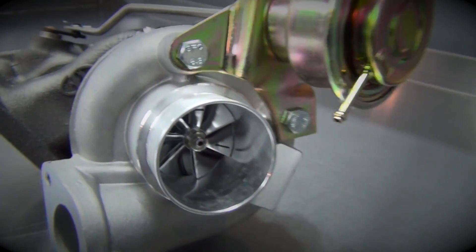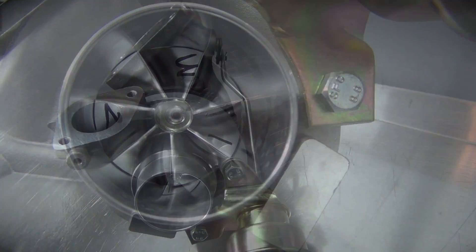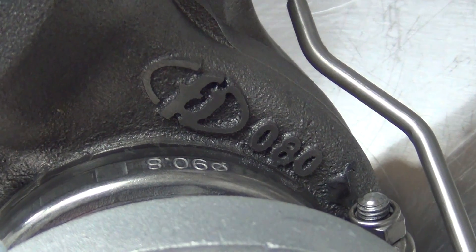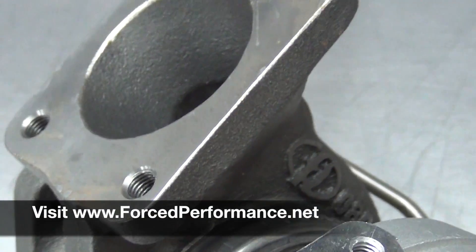What is more beautiful than a billet compressor wheel? Just look at that thing! To maximize its power potential, it comes with FP's own 8cm turbine housing. Check out Forced Performance's website for more details on this awesome little beast.